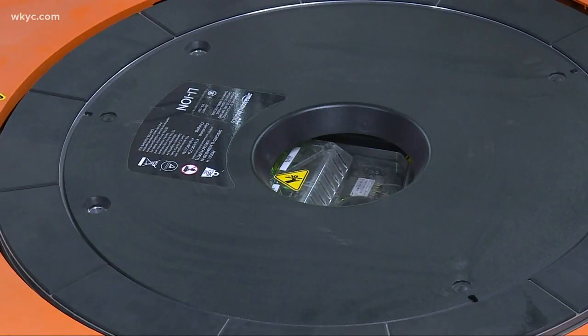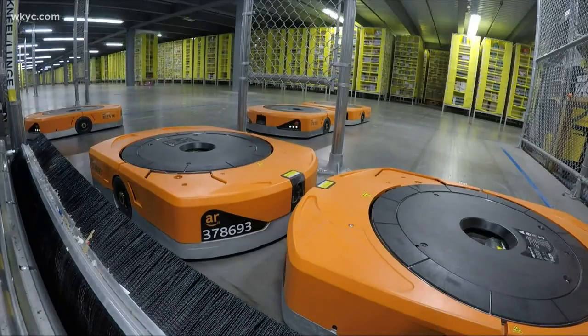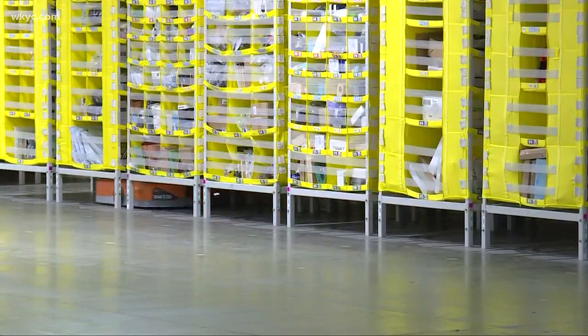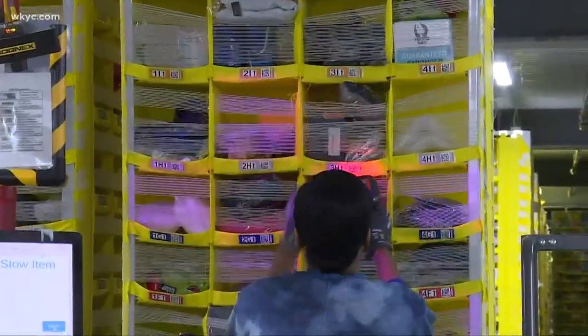Using a wide array of cameras, sensors and other proprietary tech, the robots move products safely, quickly and efficiently. And because the robots don't need aisles, Amazon distribution centers have more space for storage to make sure what you order is in stock.